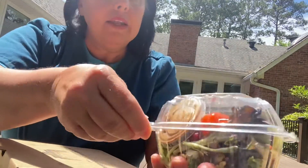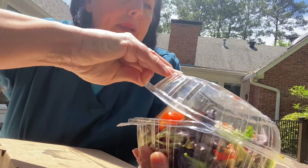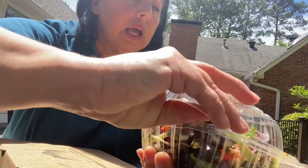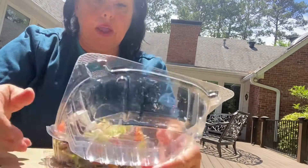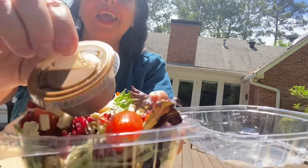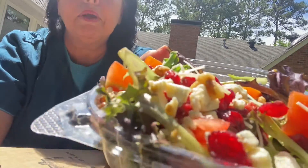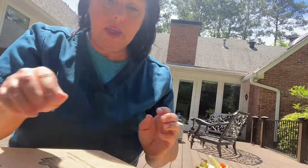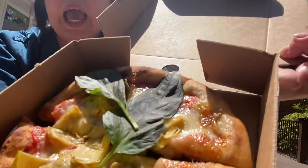This is the Vienna salad, and it comes with cranberries, arugula — see the cranberries — and the pizza, I got the spicy Italian.